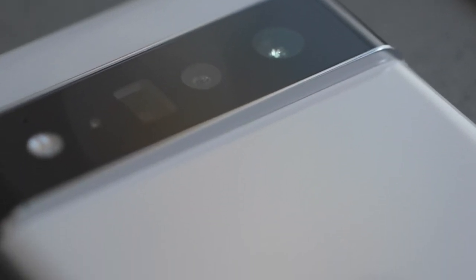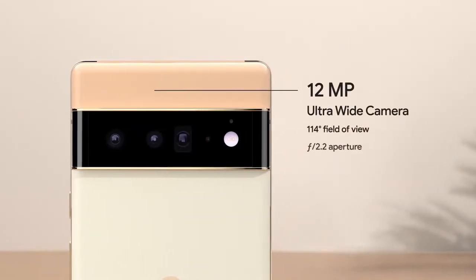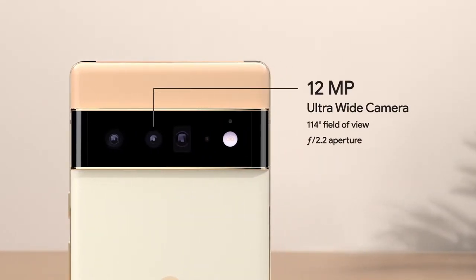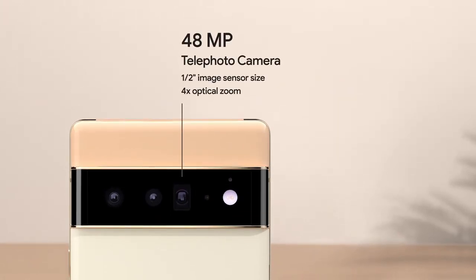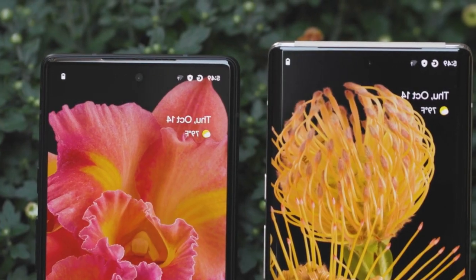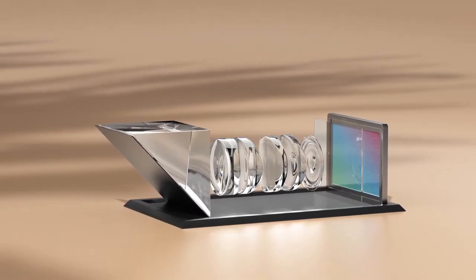Both phones have a 50-megapixel main sensor that is hard-coded to output 12.5-megapixel images. It's a much larger sensor than Google's used before — physically larger than even the iPhone 13 Pro's new camera sensor. It comes with 1.2mm pixels and is behind an f/1.85 aperture optically stabilized lens.